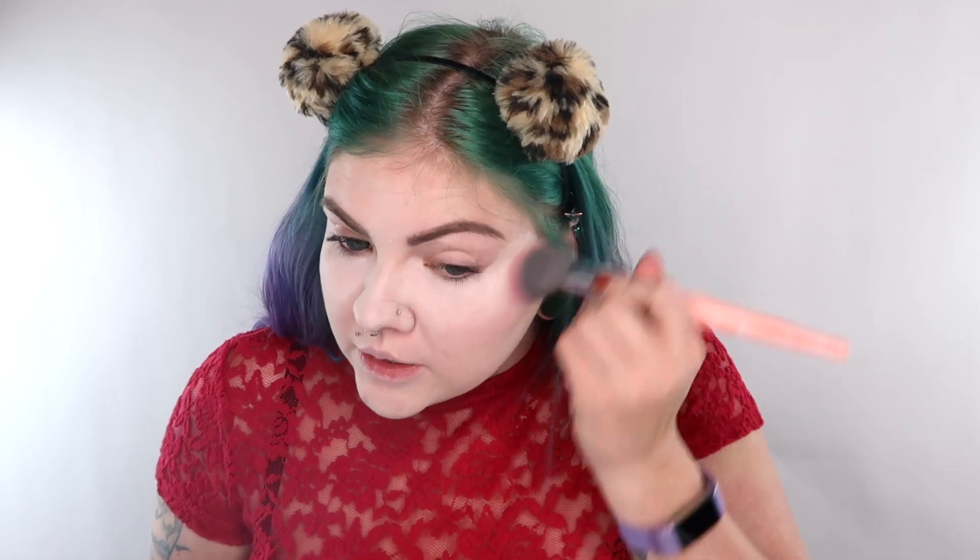Next we're gonna go in with some super pink blush, because this whole look is pretty — it's like Valentine's inspired I feel like. This is the perfect time to be doing this one just because it is so cute and super lovey-dovey Valentine's Day cuteness all in one. Then we'll go in with some pink highlight — of course, going with the love theme of cuteness.